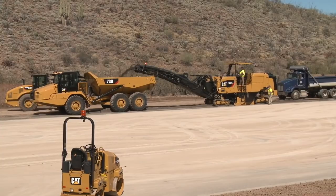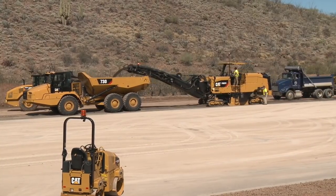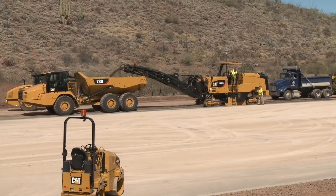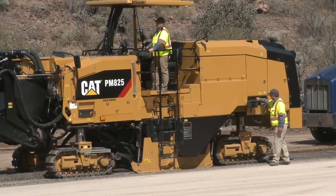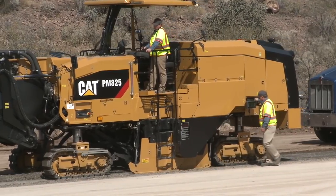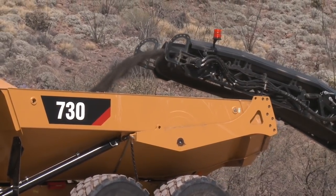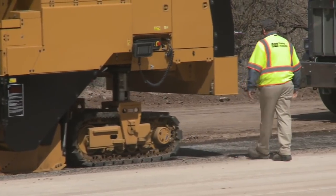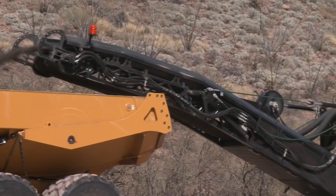Great point Dave. The 3D grade control system is also cutting a consistent 2% crossfall based off the plan file that was created in the office and loaded on the machine. Accurate grade control will set us up for maximum smoothness bonus when Ron and Steve come in to pave with the AP1055. For now, all the reclaimed asphalt — or RAP — will be taken back to the plant and recycled into hot mix.